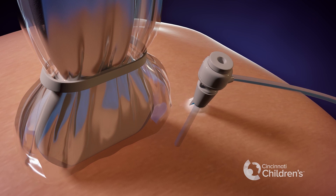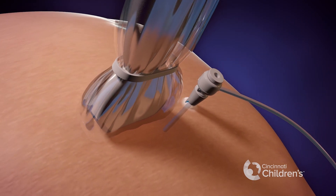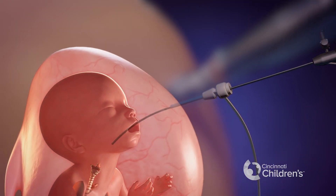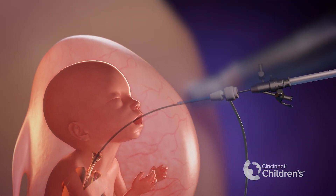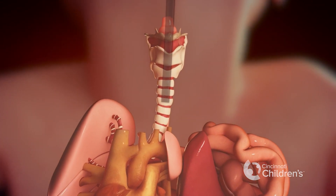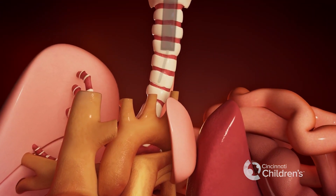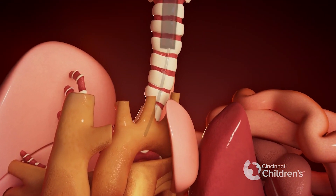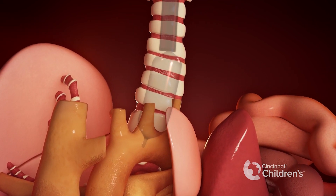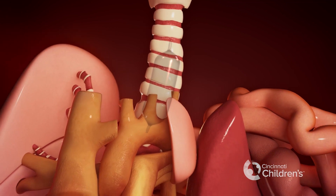Once we locate the baby's mouth, we advance the fetoscope carefully into the fetal trachea, or the windpipe, ensuring the scope is in good position. The ideal position is in the main trachea below the vocal cords but above the carina — before the trachea splits into the two main bronchi. We then insert a balloon into the airway.